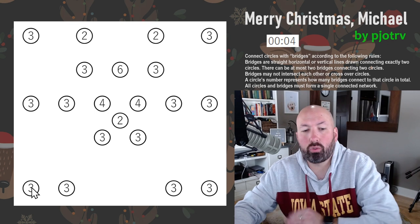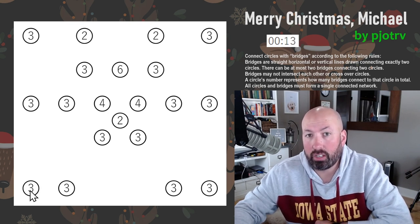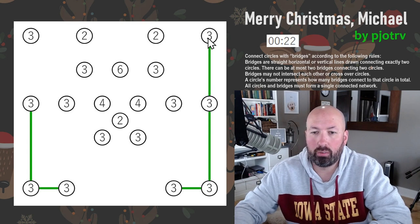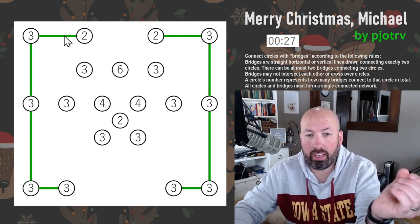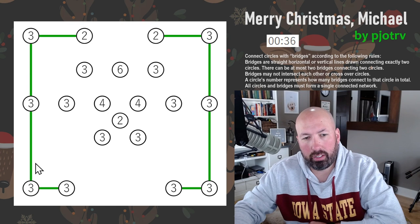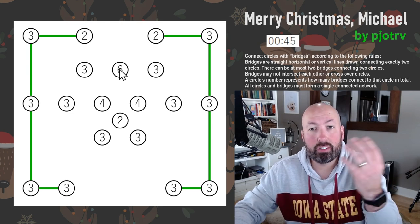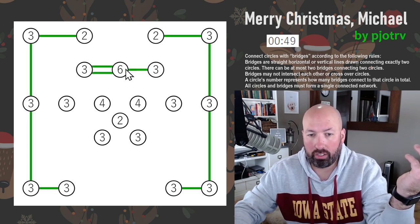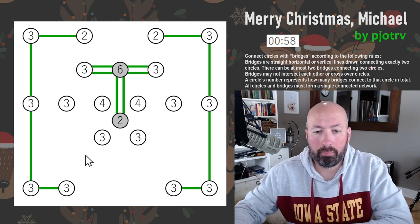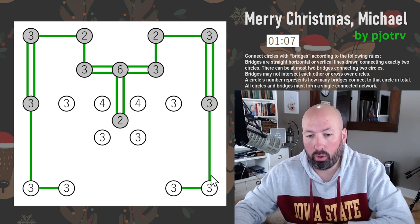The three in the corner can only connect to two neighbors, needing three bridges total, so it must have at least one with each neighbor — that's forced. The six has only three neighbors — two threes and a two — and needs six bridges. With at most two per neighbor and exactly three neighbors, it must have two with each. That forces the threes to connect to the two, completing them, and the remaining three connects across.